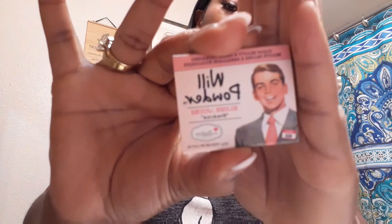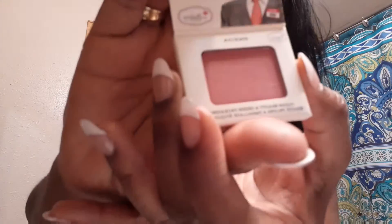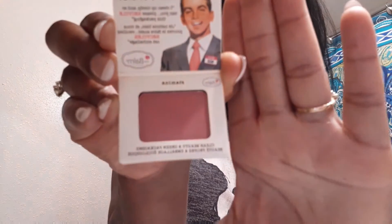Next I got the Balm Cosmetics well powder blush in Philia. This is what this looks like. Y'all know I don't use blush, so this is going to be an eyeshadow, not blush.